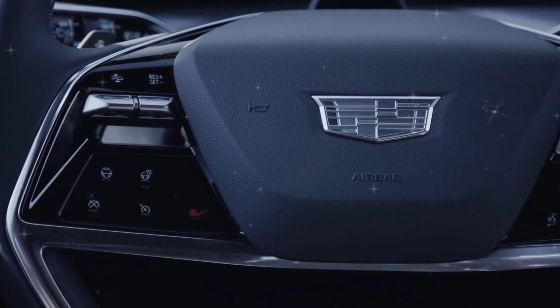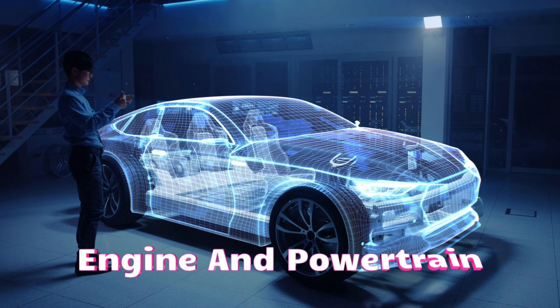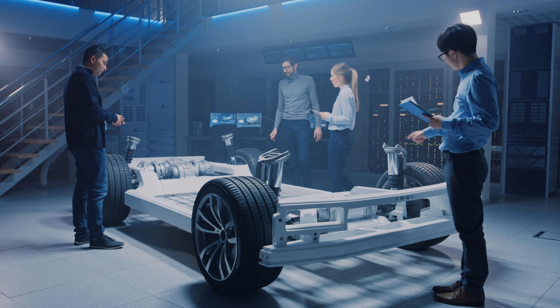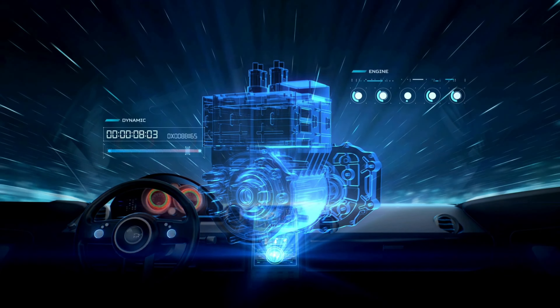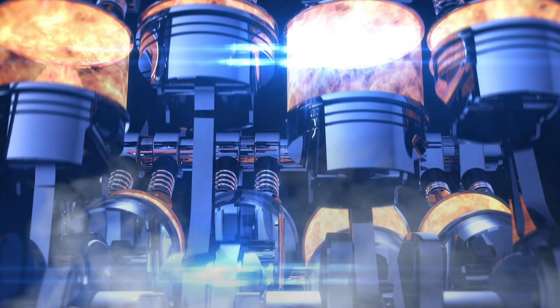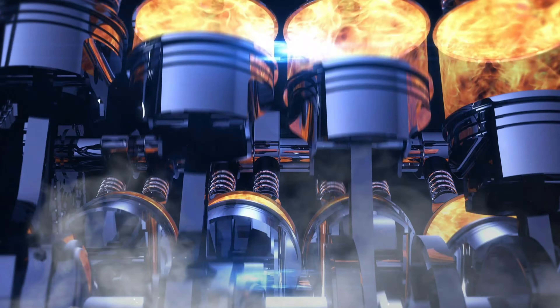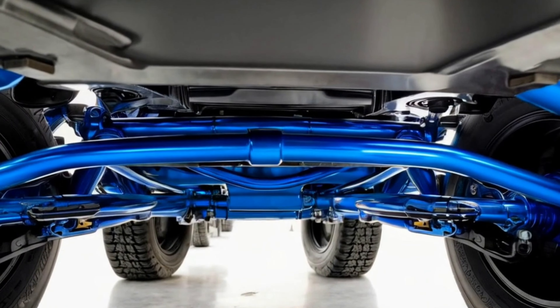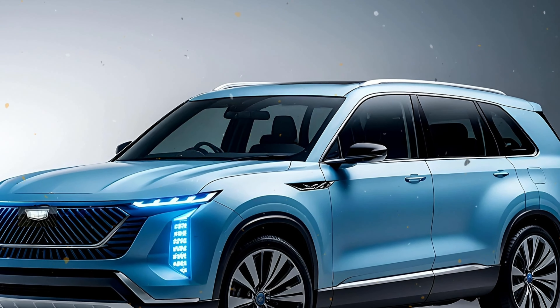When it comes to power, the Vistiq delivers. Equipped with dual electric motors, this all-wheel-drive SUV boasts an impressive 615 horsepower. With optional rear-wheel steering and adaptive suspension, Cadillac has crafted a ride that's surprisingly nimble, especially for a three-row vehicle of this size.